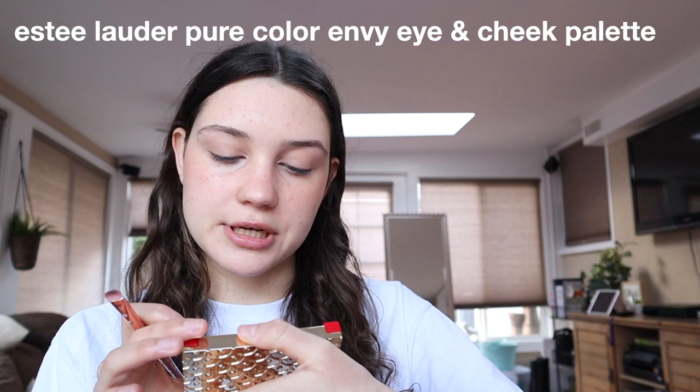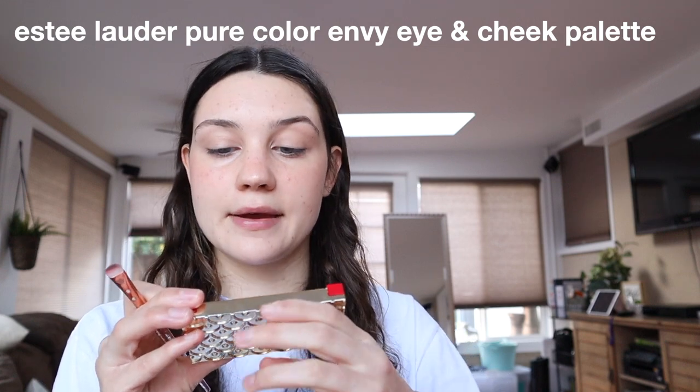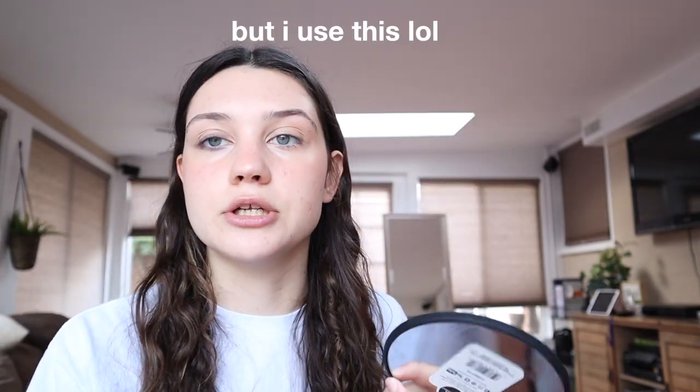This little brush from Ipsy and the Estee Lauder Pure Color Envy Eye and Cheek Palette — I take the darkest shade. Right under my lash line — if you guys can see. I'm actually doing a pretty good job I think. I take a little bit more and do the same thing on the top. Honestly you could do this with eyeliner too, but I just find this is easier for me. I literally have eyeliner I could use. I have this one eye done, this eye obviously not done.